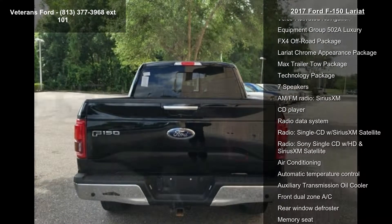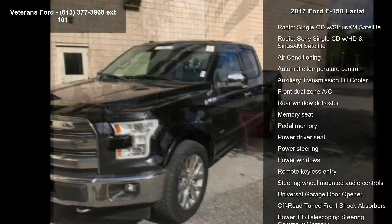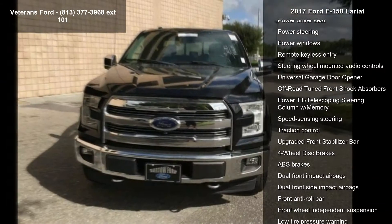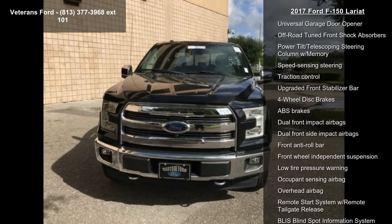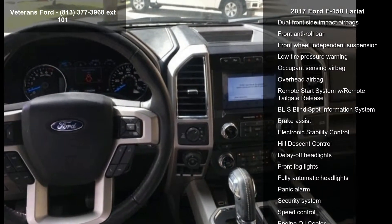Voice-activated navigation, equipment group 502A luxury, FX4 off-road package, Lariat Chrome Appearance Package, Max Trailer Tow Package, Technology Package, 7 speakers, AM FM Radio, Sirius XM and CD Player.